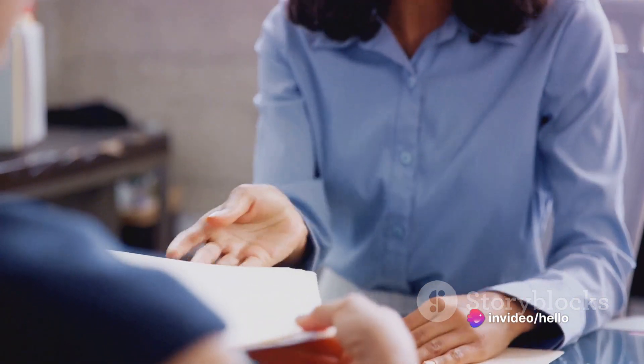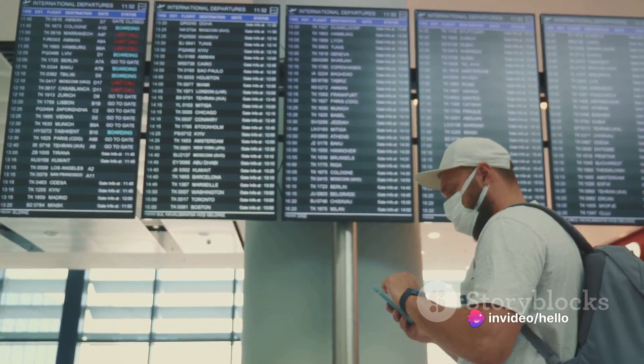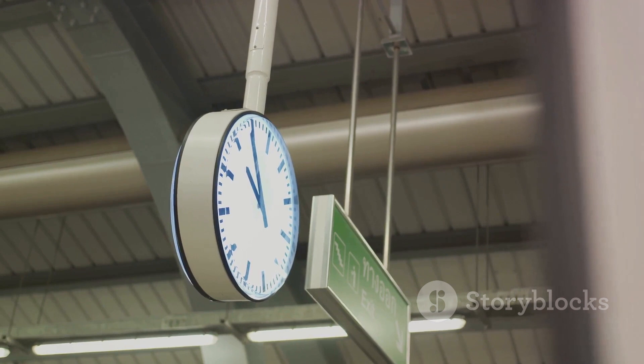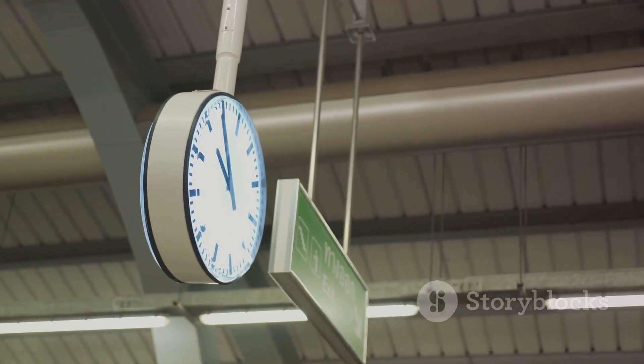A note of caution for the sixth step: be mindful of the timings, especially during Ramadan. From Monday to Thursday, the SOE opens at half past eight in the morning, and at 8 am on Fridays.